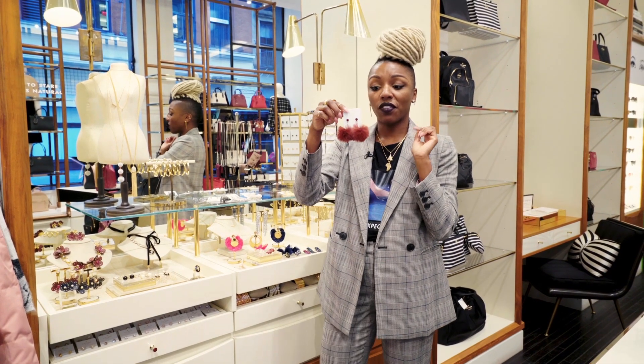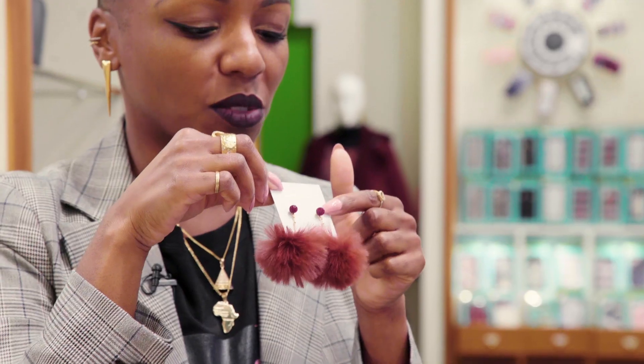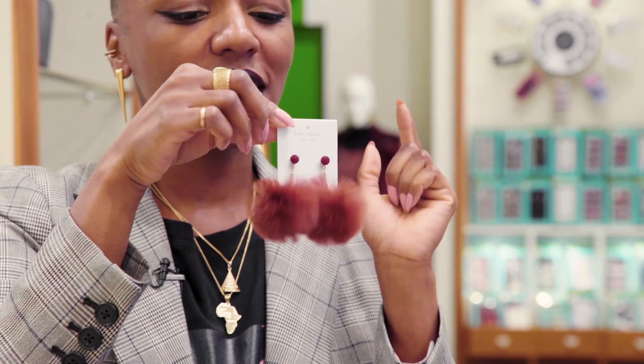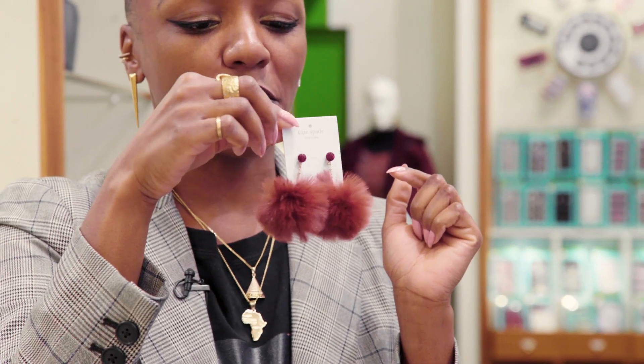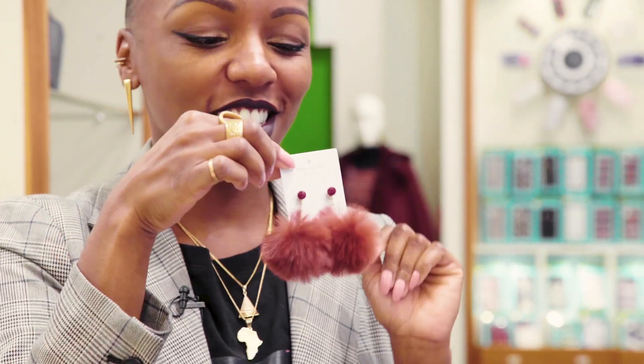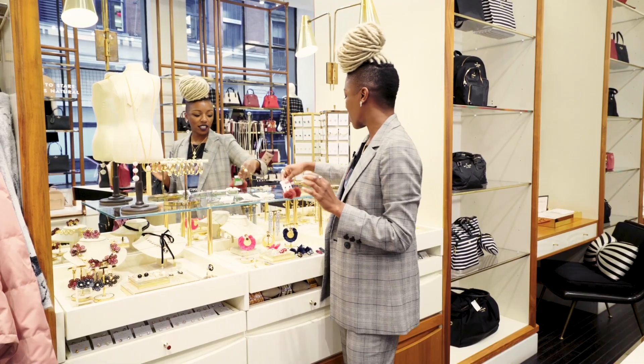These little faux fur earrings are super cute. I love the ruby detail sparkle. They have a great gold chain with a little gold bead on it. They're fun, lightweight pieces — fun to talk about too. You can wear these as your little fun fur with a great velvet top, some furry shoes. Let's go for it. Earrings and jewelry — you can wear them with anything.